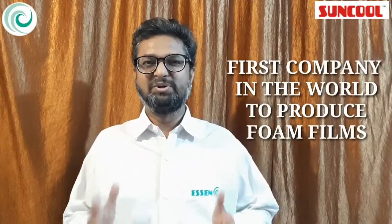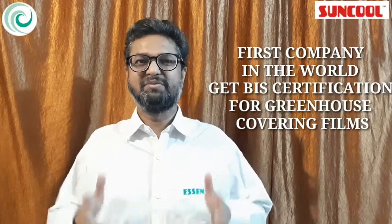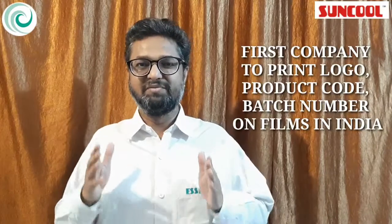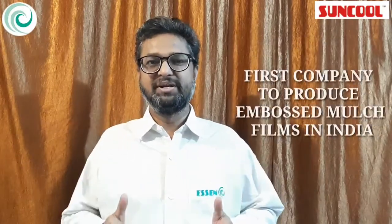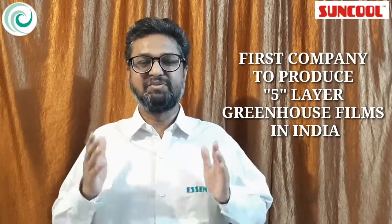Pioneer Spirit: We are the first company in the world to produce home films. We are the first company in the world to get BI certification for greenhouse covering films. We are the first company to produce 5-layer 10-meter wide greenhouse films in India. We are the first company to print logo, product code, and batch number on films in India. We are the first company to produce 5-layer mulch films with ready-made holes in India. We are the first company to produce embossed mulch films in India. We are the first company to produce 5-layer greenhouse films in India.